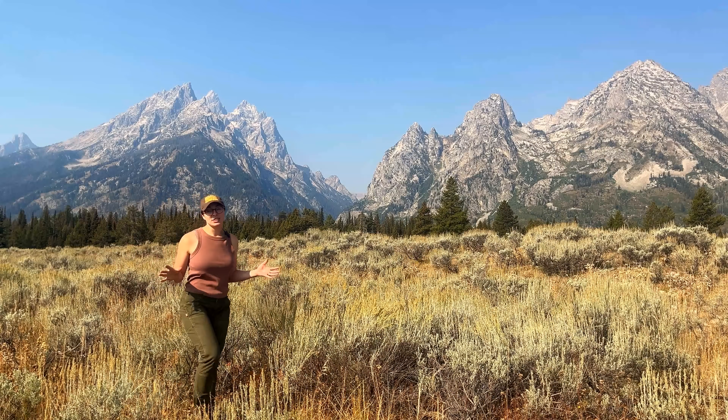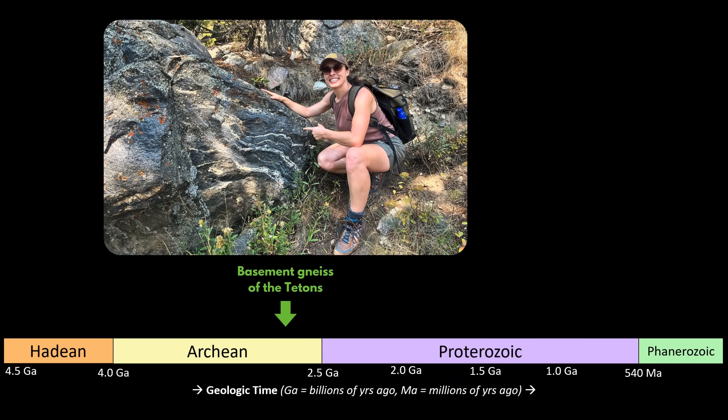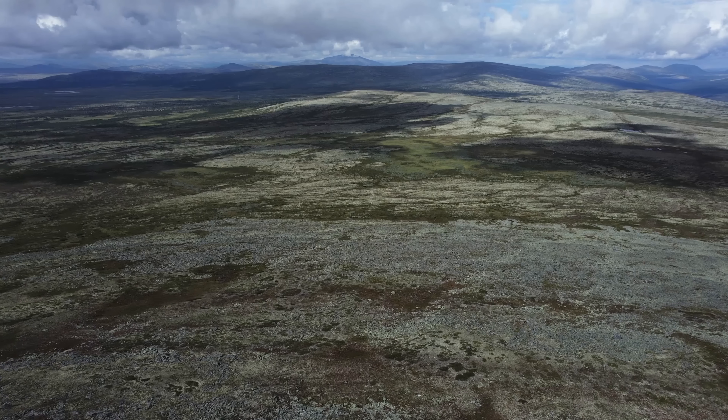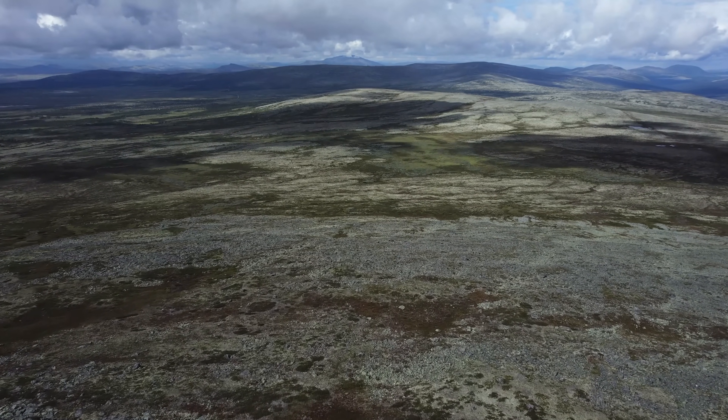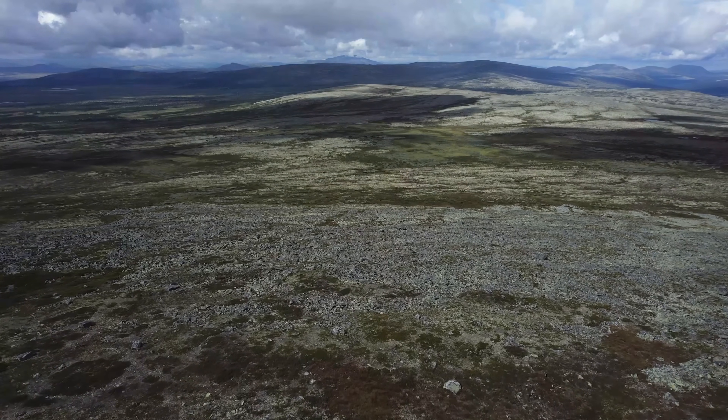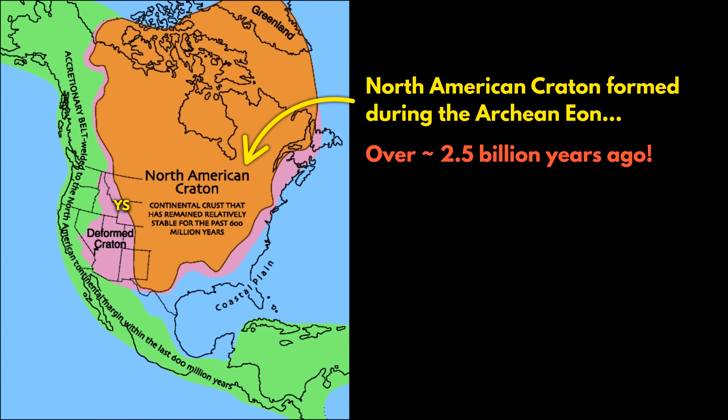The rocks that make up most of the Teton Range are some of the oldest in North America: 2.7 billion year old gneiss, which is metamorphosed or heavily altered granite. Fun fact — this gneiss is older than all multicellular life on Earth. It formed deep in Earth's crust during early continental collisions that helped build the North American Craton, the stable interior of the North American continent.